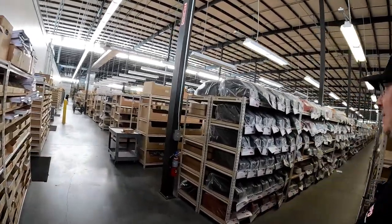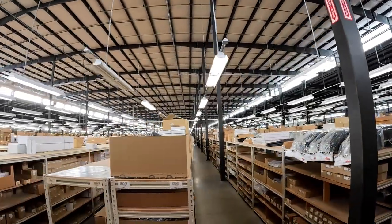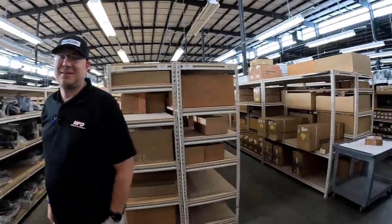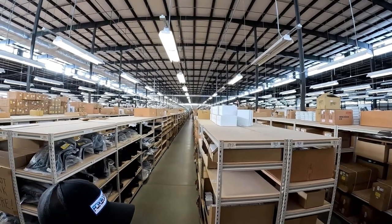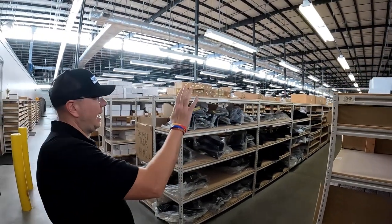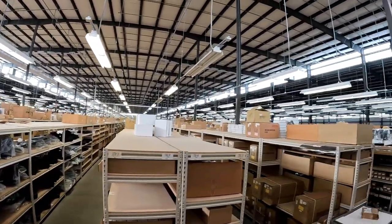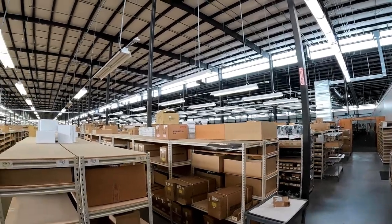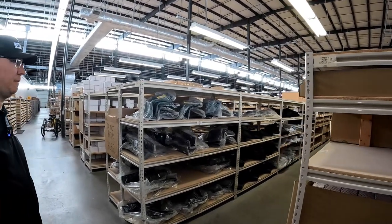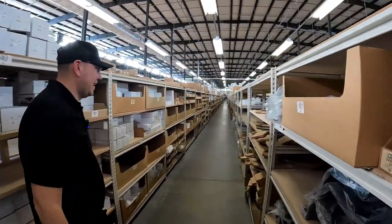There's almost no way besides flying a drone in here that I could give you a sense of the scale of this place. Basically it's sectioned off into Ford and GM. Ford's in the front, GM's in the back. When they added the addition to the building, they split it — General Motors on one half and Ford on the other. It makes it easier for the people pulling parts: if it's a Ford order, stay on this side; if it's GM, it's on that side. Super simple.